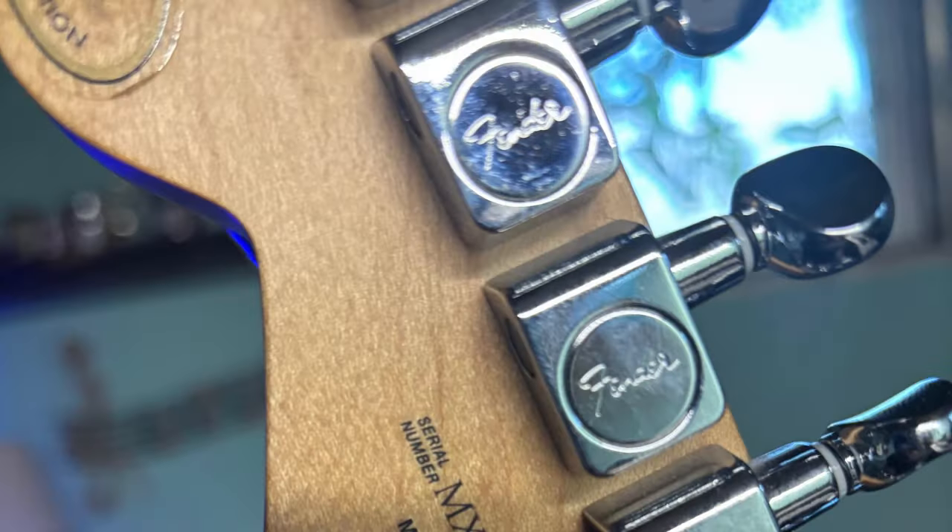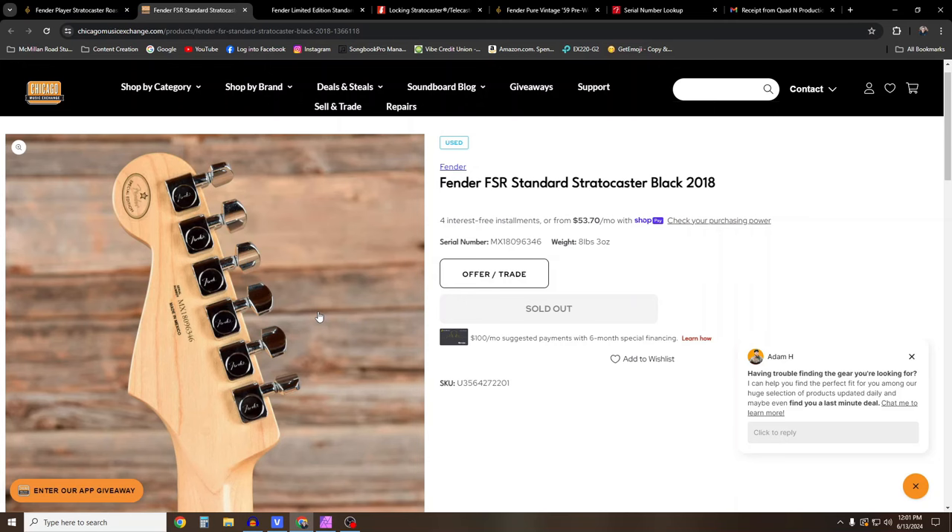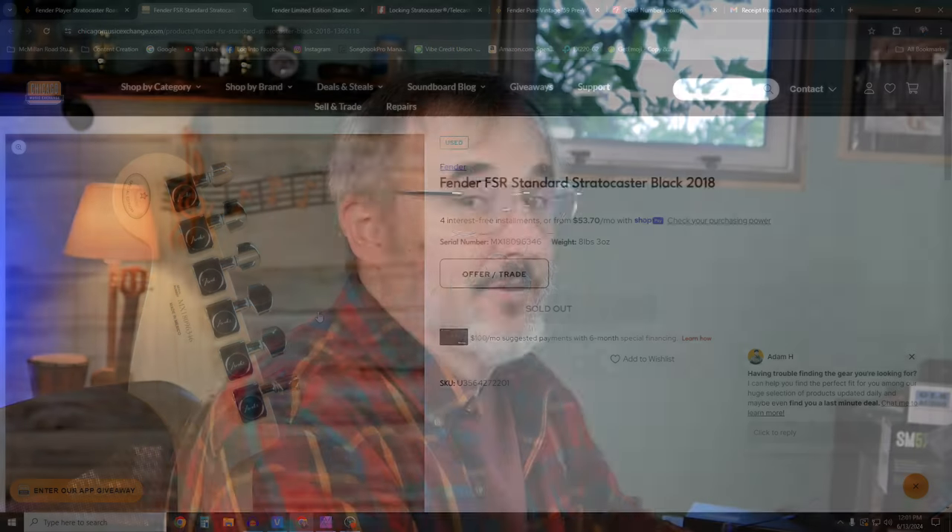Oh, and then there's another thing — the tuning keys: the actual knob that you turn looks almost like the vintage Butterbean-style tuning knobs instead of what they're supposed to look like. That made me wonder what was going on too, because they are stamped Fender on the housing. But that doesn't necessarily mean anything, because that stuff can be faked.